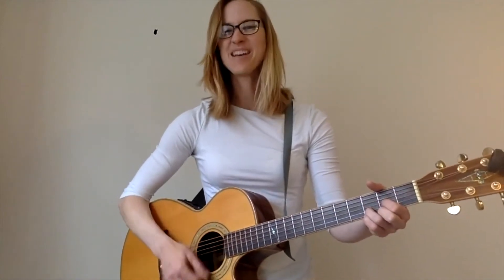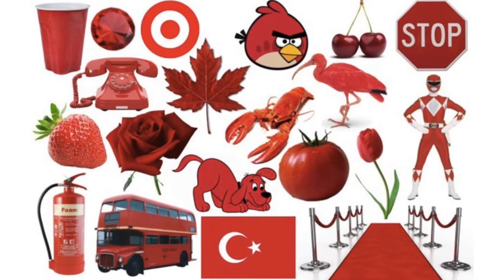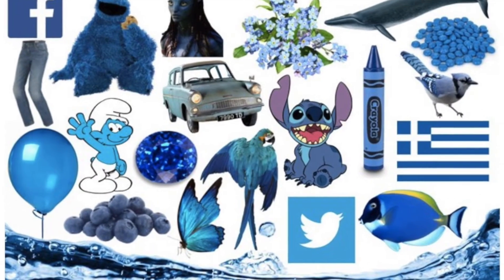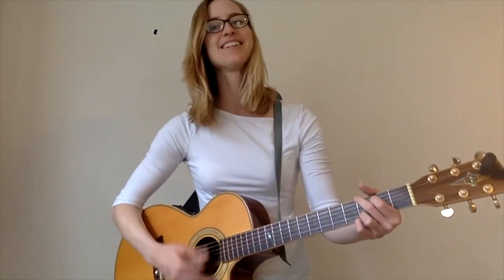Did you find something that was green? Take a look around and see what things in the room that you're in right now — what color are they? Do you see anything that's red? Do you see anything that's blue? How about yellow? And lastly, green.